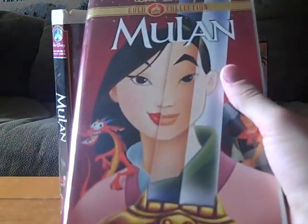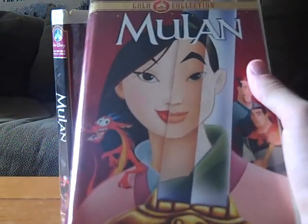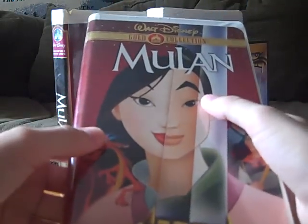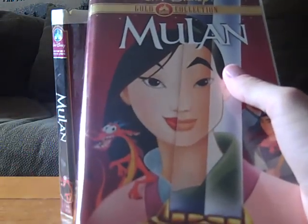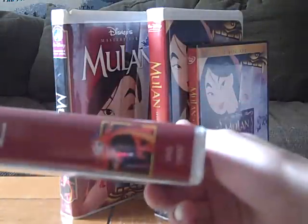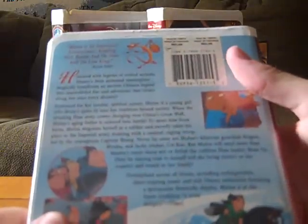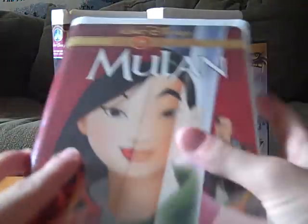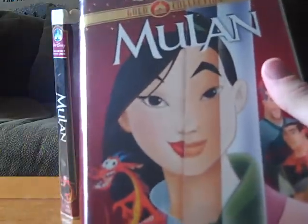Next up is the 2000 Gold Classic Collection VHS of Mulan. I got this a few days ago over at the Salvation Army store in downtown Haverhill. A few other YouTubers have it including NWB1989 and Chris8488. Here's the spine and the back — it has the same critic reviews. The tape ink label shows a print date of February 29th, 2000 — printed on Leap Day.